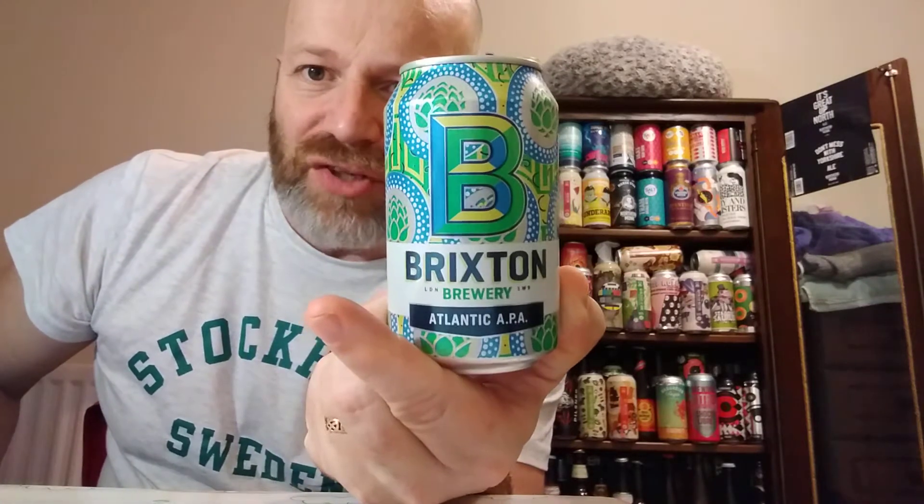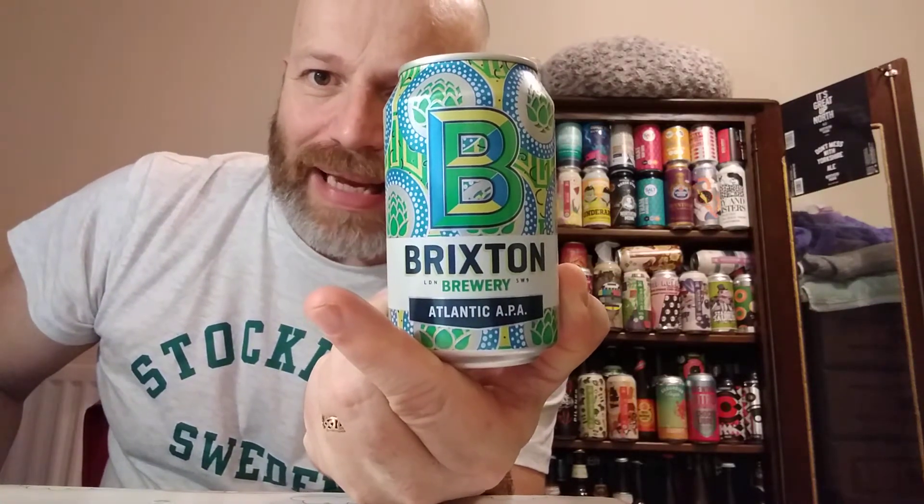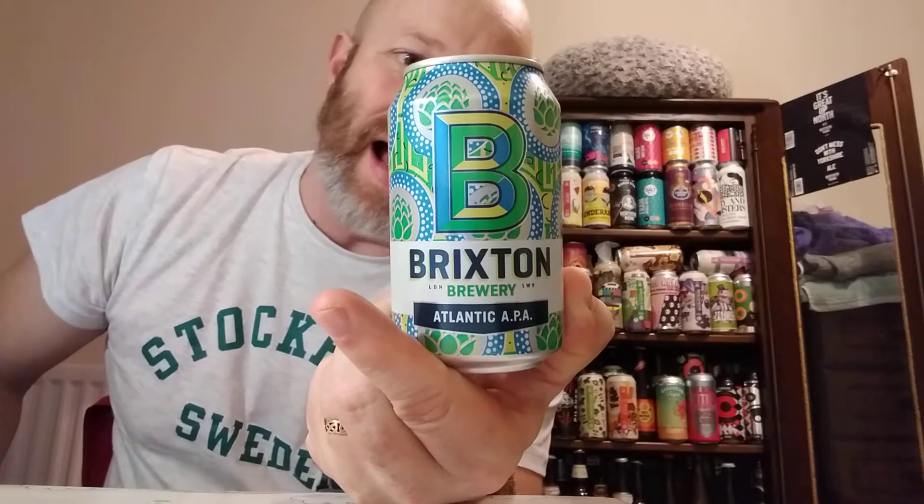Cheers everyone, back again with another one and in this one we're off to South London. We are off to Brixton and we have a can of Brixton Brewery's Atlantic American Pale Ale.